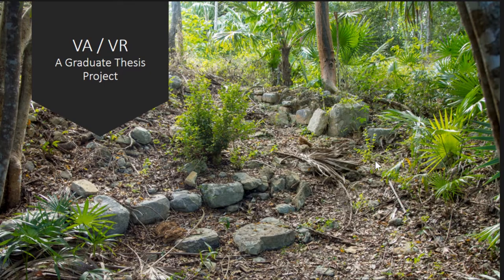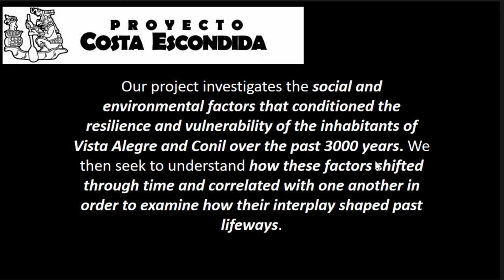This is the group, the Proyecto Costa Escondida. It started around 2006 with Dominique Rizzolo and Jeffrey Glover to look at the change through time between these two coastal sites that were used primarily for trade — the associated sites of Vista Allegra and Cornille, which are about seven kilometers from each other — to look at how trade on the coast worked with the Maya.